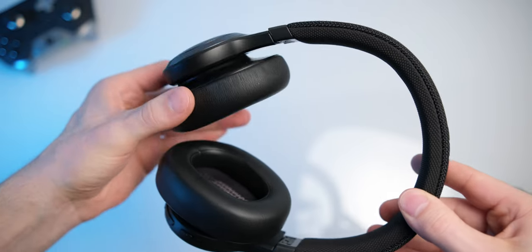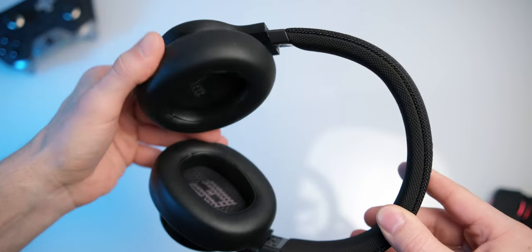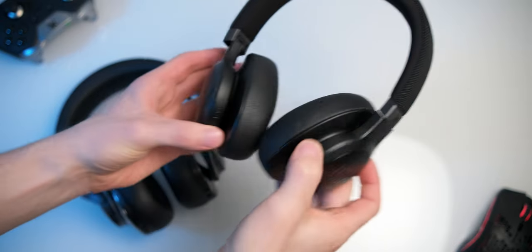That's especially unfortunate, as I actually prefer the sound quality of the Live 660 NC over the Quantum 800 for both gaming and listening to music. Both the headset and headphones have a V-shaped sound profile, but the Live 660 is a bit more neutral with less upper bass. I definitely wish this was more usable for gaming. I can get over the increased latency for more casual gaming, but the voice chat limitation is just rough.